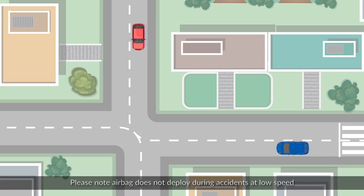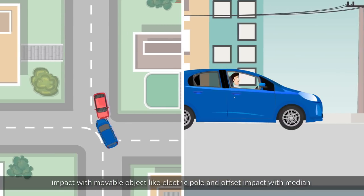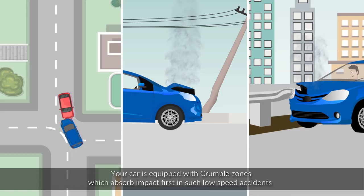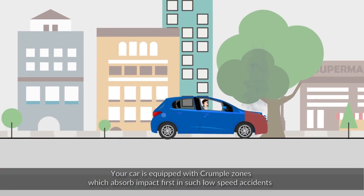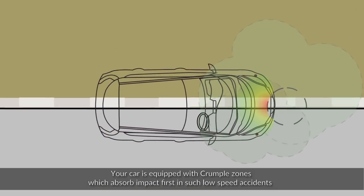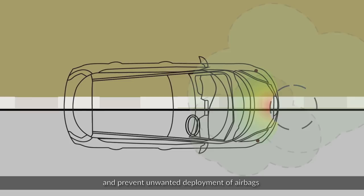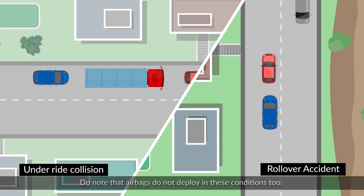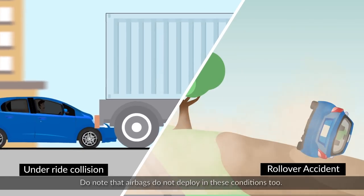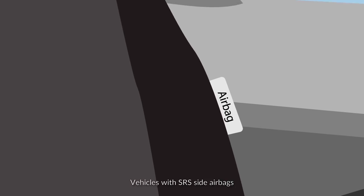Please note: airbags do not deploy during accidents at low speed, impact with a movable object like an electric pole, or offset impact with a median. Your car is equipped with crumple zones which absorb the impact first in such low-speed accidents and prevent the unwanted deployment of airbags.